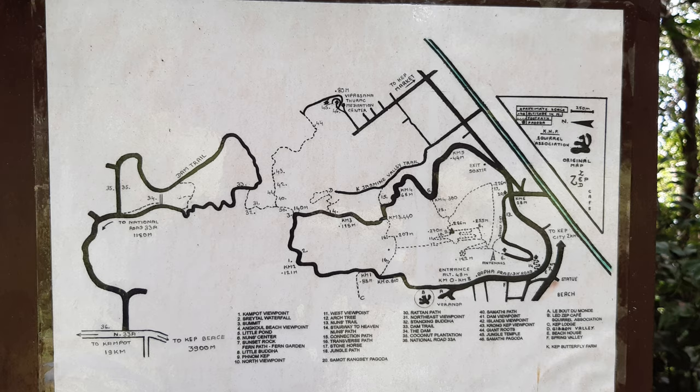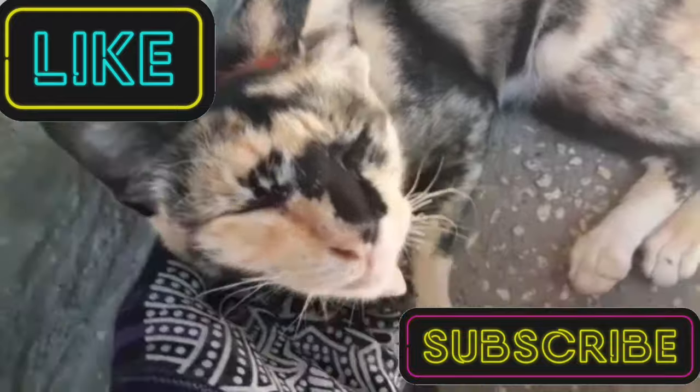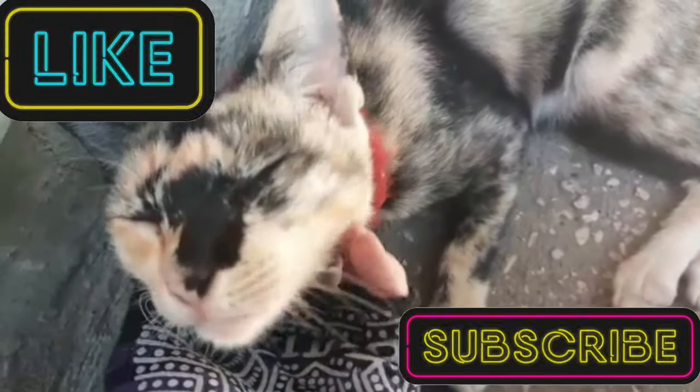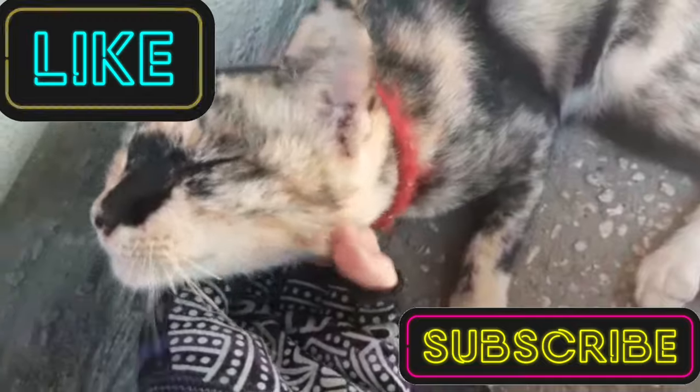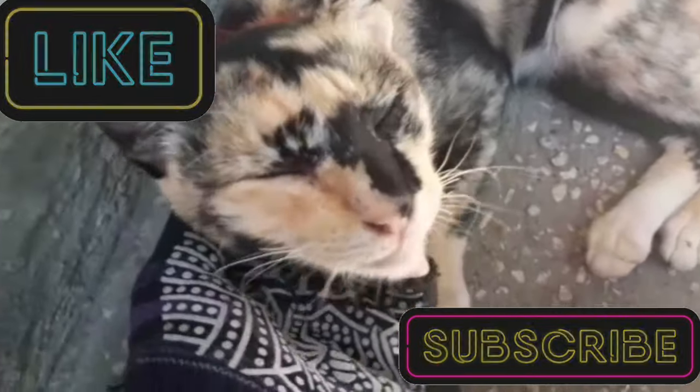I hope you enjoyed it too. Here's a map showing where you can find the stairs to go on this walk. If you ever find yourself in Kep at a loose end and you're looking for something to do, I'd highly recommend this walk. Don't forget to check out the links in the description if you're interested in finding out about more YouTube channels making content in Cambodia. Stay safe, take care and we'll see you in the next one. Bye.